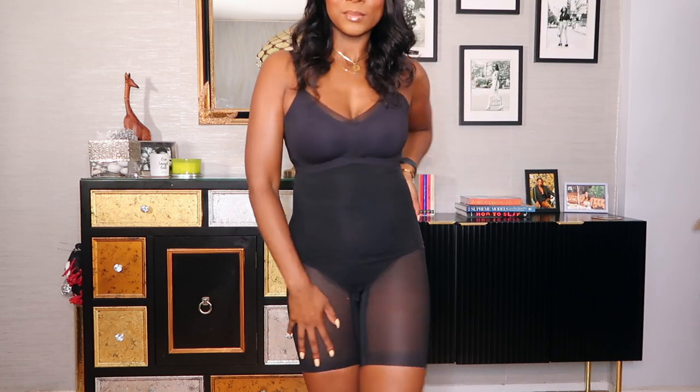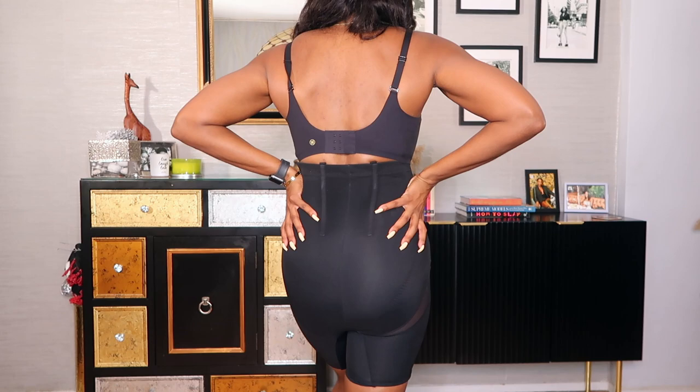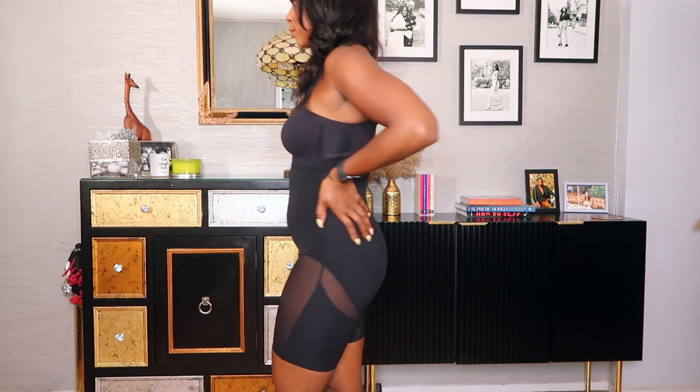I'm also wearing the Crossover Bra with a couple of the dresses. I love this bra because it's wireless — I'm all for comfort — it has a mesh detail and it's super comfortable. Check out Honey Love, let me know what you think, and you're going to see these shorts in full action with every dress I show you guys today.